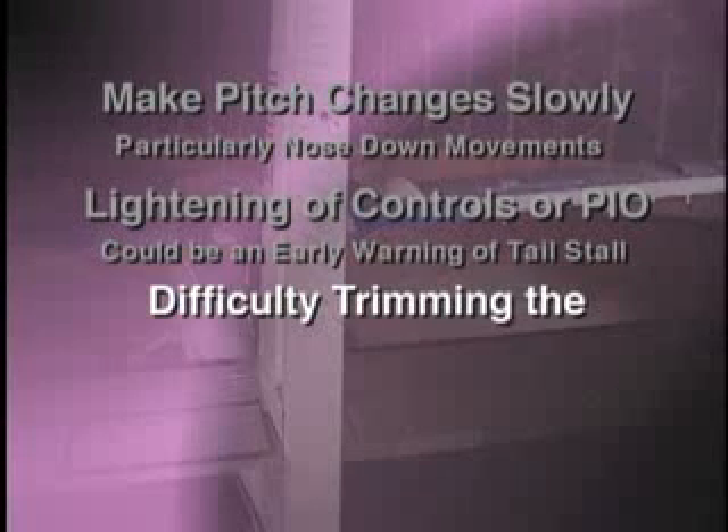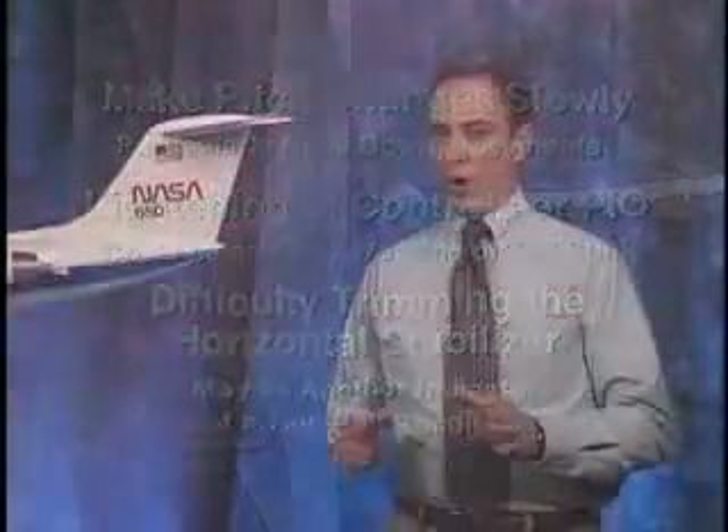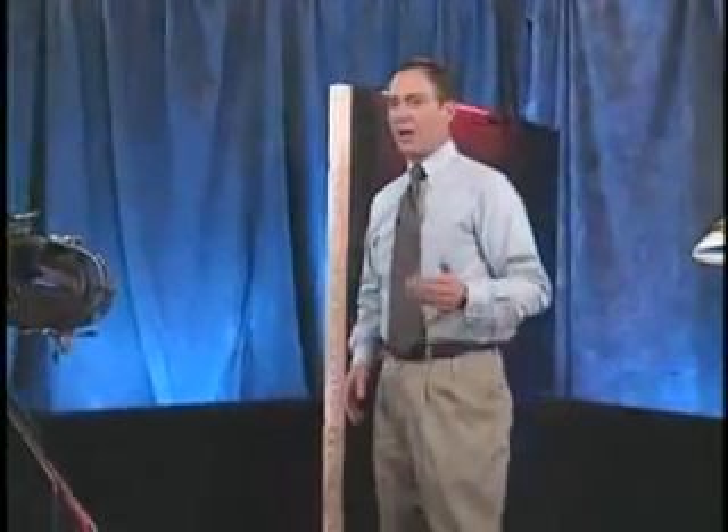Also, difficulty in trimming the horizontal stabilizer may be another indicator of a tail stall condition. One or all of these symptoms may be apparent. If the aircraft is equipped with a pneumatic de-icing system, activate the system several times to try and clear the ice. Land with reduced flaps if conditions permit. While large aircraft with hydraulic controls are less susceptible to tail stall, the tactile clues such as stick lightening or yoke shake are greatly reduced.